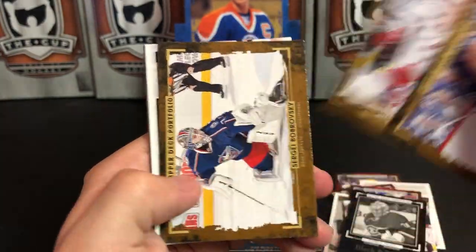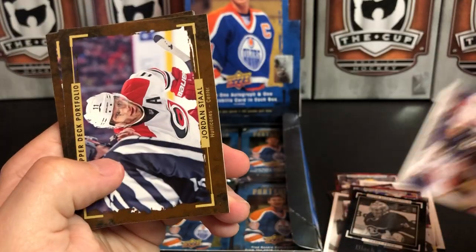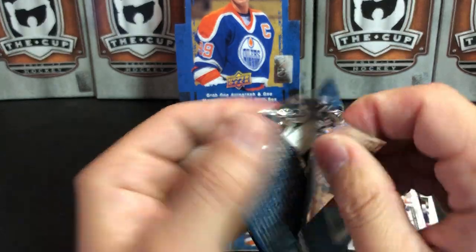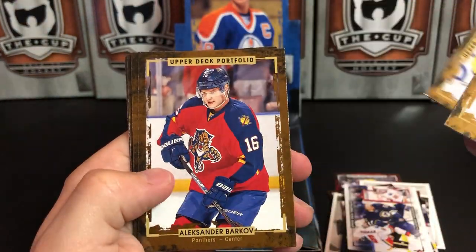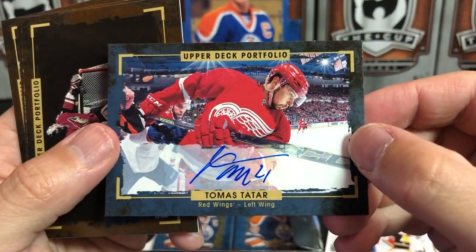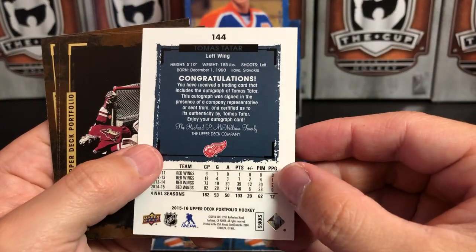Blake Wheeler, Brian Leetch, Sergei Bobrovsky, and a short print Vladimir Tarasenko. Jordan Staal, Radim Vrbata, Jeff Skinner, and Jaden Schwartz. Justin Falk, Jonathan Quick, Alexander Barkov, Andrew Ladd — and oh, there's our autograph! We've got Thomas Tatar — that is a sticker auto. He's with the Red Wings. Pretty cool.